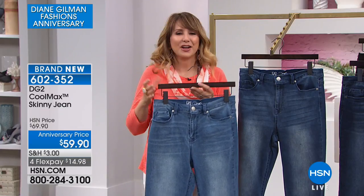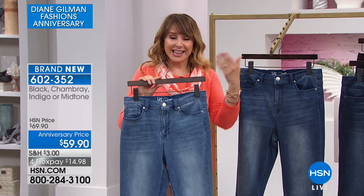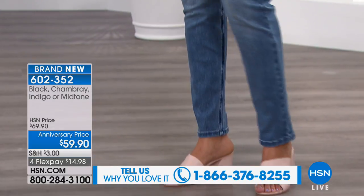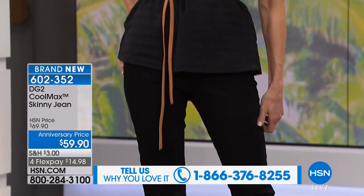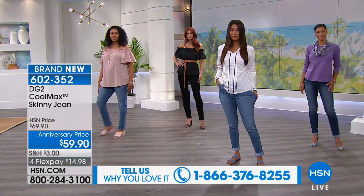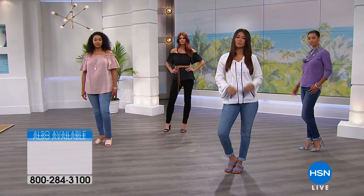Cool Max will give you that cooling as it wicks moisture away from your body as you're wearing them. The first time I was introduced to Cool Max technology was at a textile show here at HSN for some sheets. Now to have it in our favorite denim from DG2 is such a fantastic development and application of this really advanced technology that first came to us from athletic performance wear. Leave it to Diane to revolutionize another way — so we can feel confident in our denim all summer long.